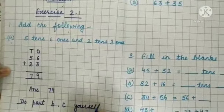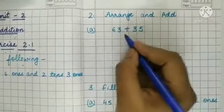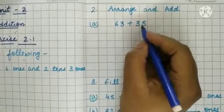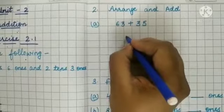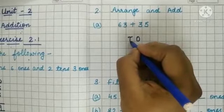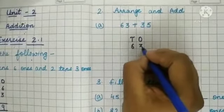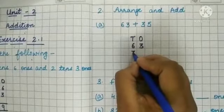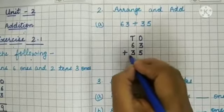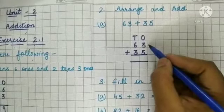Now come to the second sum: arrange and add. Two numbers are given to us: 63 and 35. We have to arrange these numbers in columns. Write down T for tens and O for ones. Write 63, and below 63 write 35. Put the sign of addition and add.